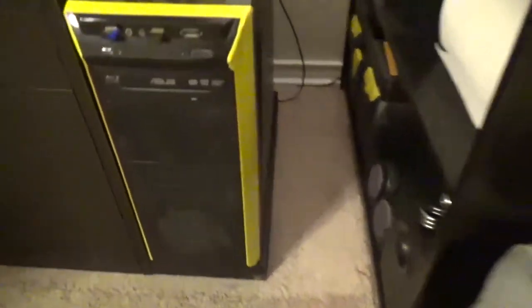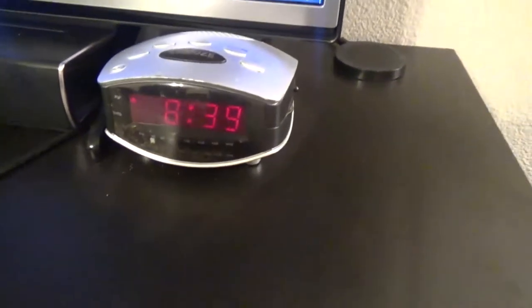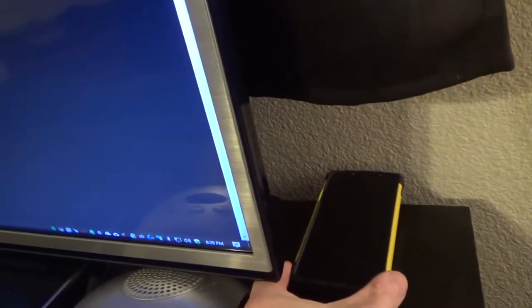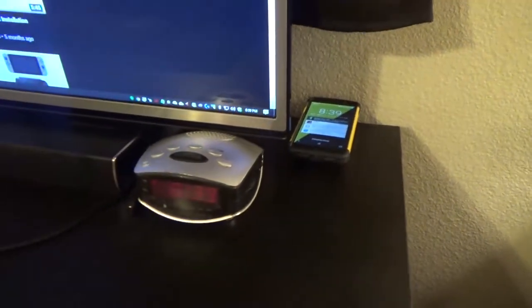Underneath this PC are actually three little wooden boards that sort of prop it up a little bit and give it a little extra height. Then here's the clock that I use — I don't even use it anymore other than as a clock at night. There's my wireless stand where I put my phone to charge wirelessly.